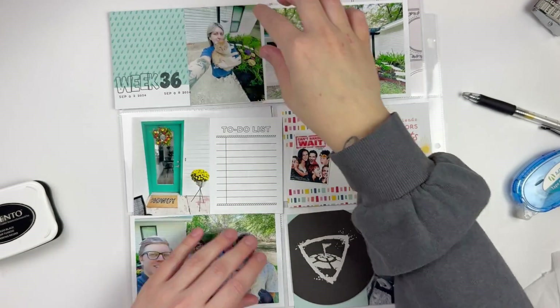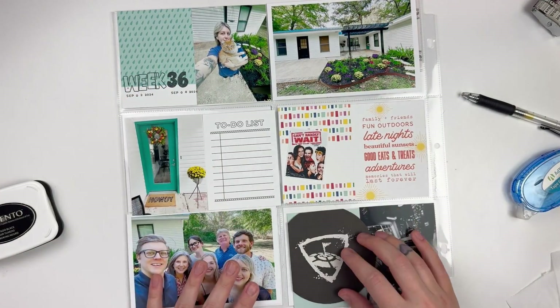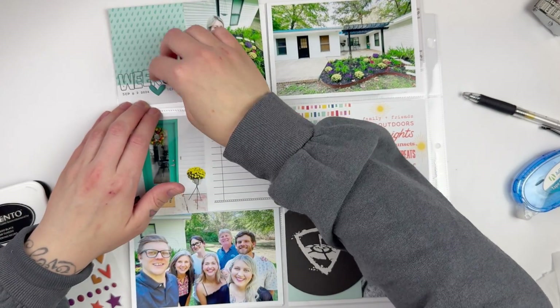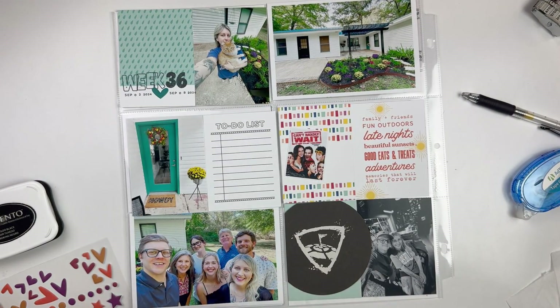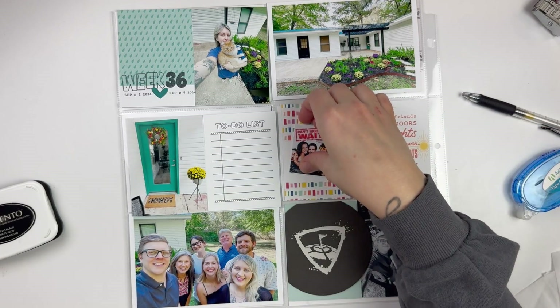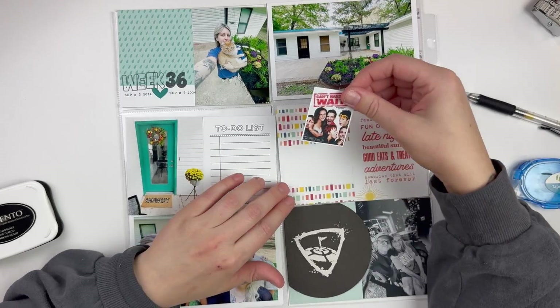I got a little close to my photo with my date — it's a little on the photo — but I didn't want to redo the card or anything, so we're just rolling with it. I'm going to pull out some puffy stars and hearts that are also from Ellie's Studio and put one there in the middle, and then I'm going to move on to the rest of my spread.